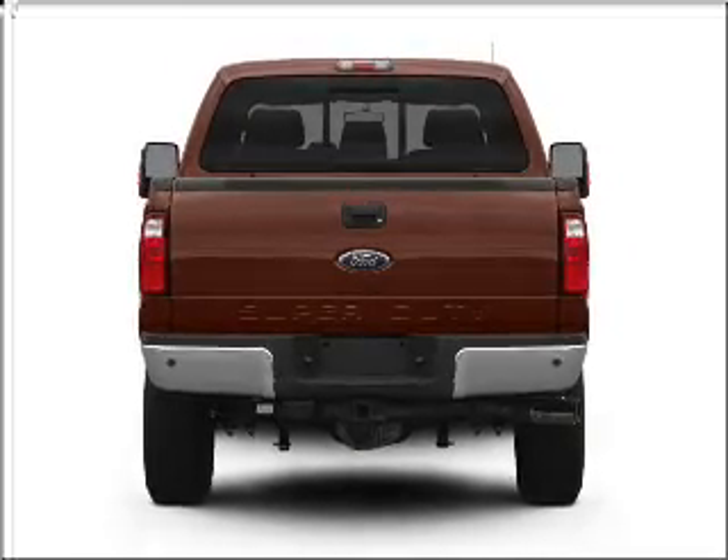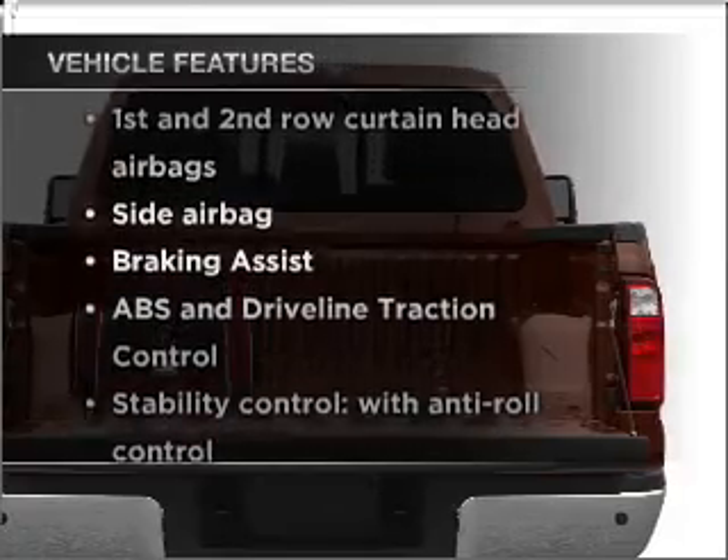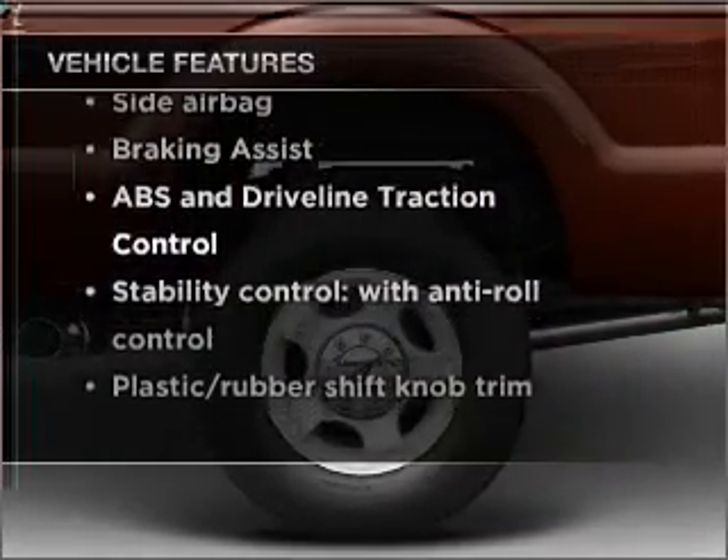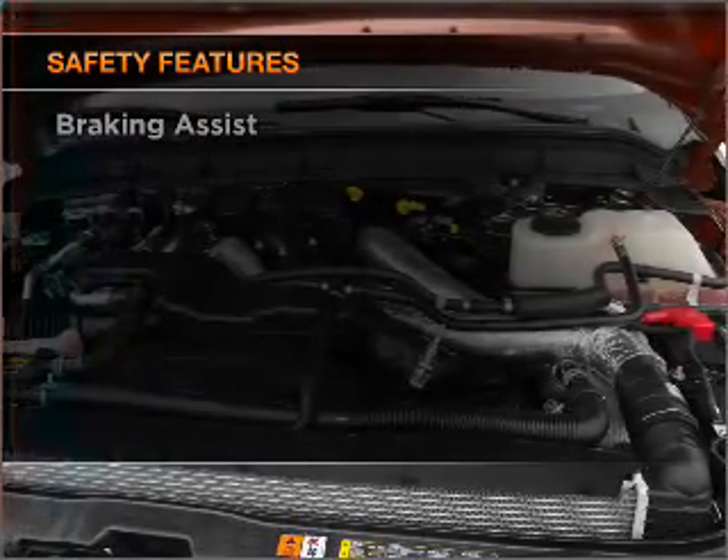Brake safely with the anti-lock braking system. And with these notable features, you won't want to miss out on the opportunity to own this amazing vehicle. Power steering, and for your peace of mind, the following safety equipment is included.